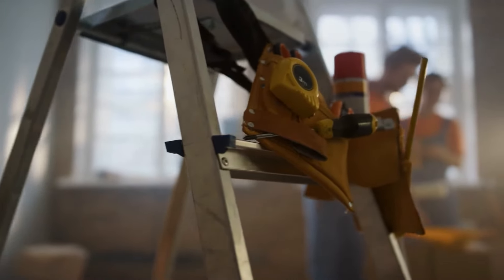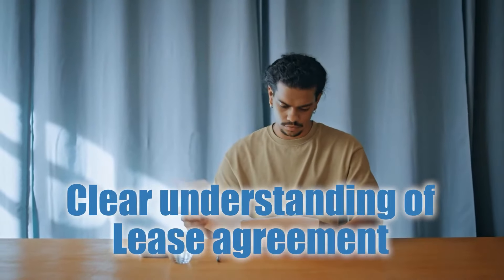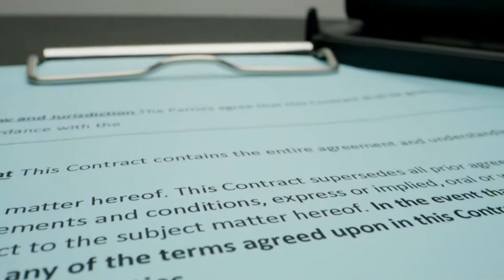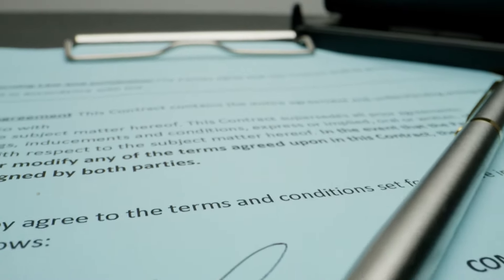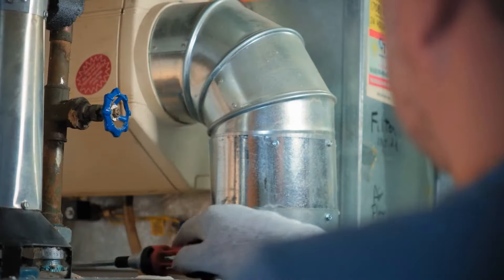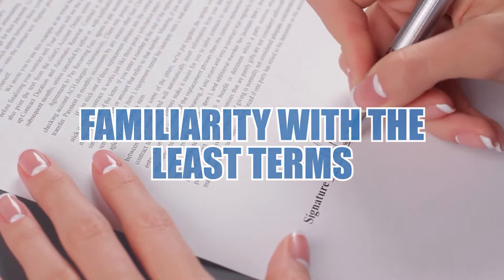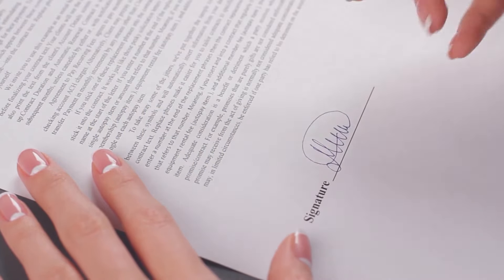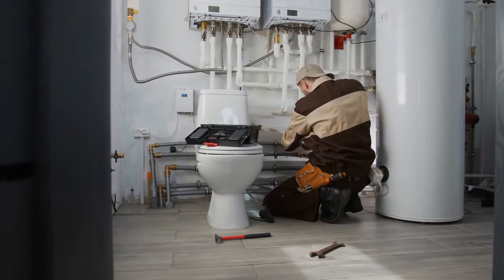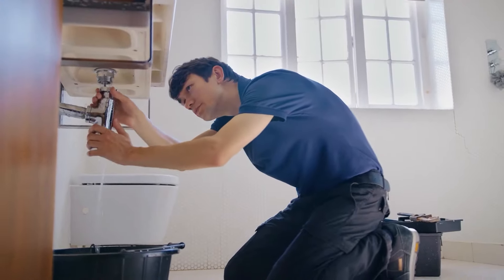Just as having proper insurance protects your belongings from unforeseen disasters, a clear understanding of your lease agreement prevents confusion and fosters a smooth living experience. The rental agreement spells out who's responsible for what — for example, if the lease stipulates that the landlord is responsible for maintaining the plumbing system, tenants must report issues promptly. Familiarity with lease terms allows tenants to hold landlords accountable, such as addressing plumbing issues within a specific timeframe, and is key to protecting your rights and ensuring both parties uphold the agreement.